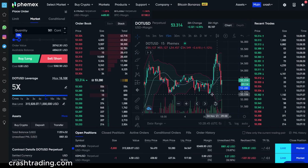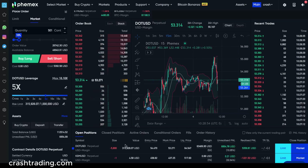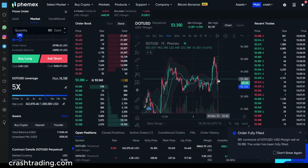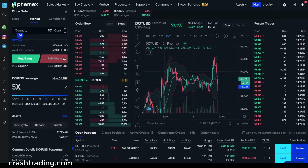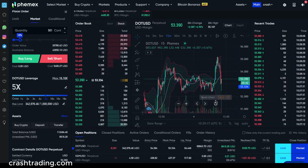Prime example of why you want to take profits at key support levels — it instantly bounced out of there, but that does not mean we won't continue lower. Any contracts we sold and then add back here at the bounce — that is a bonus, that is extra cream on top of what we already did. So I'm going to add just a little bit more short here on the bounce. That's how you play it effectively.